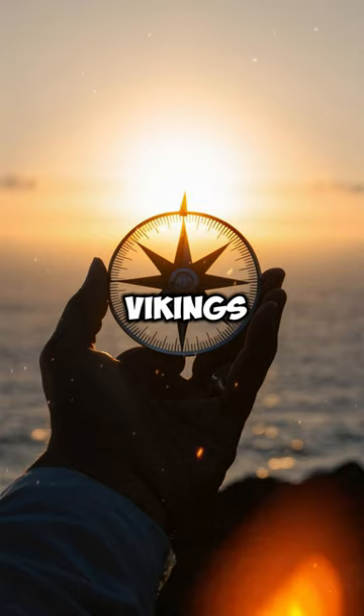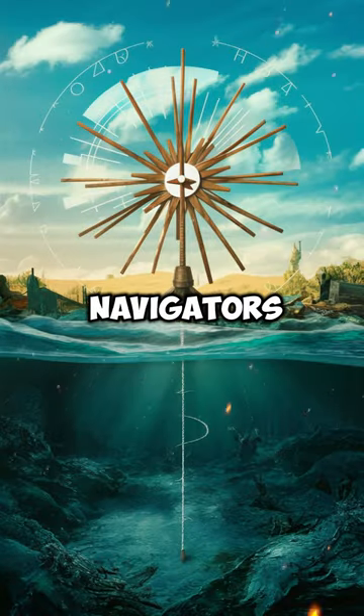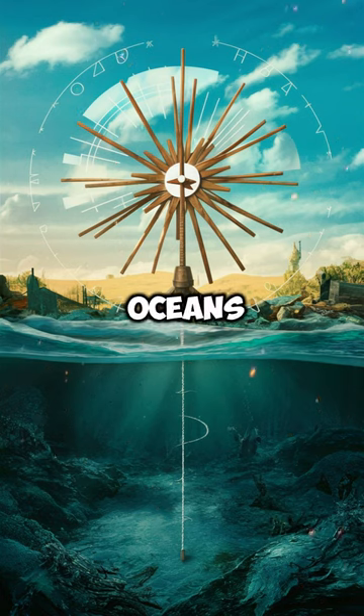The Vikings were skilled sailors and navigators, and their ability to cross the oceans was a major factor in their success as explorers and traders.